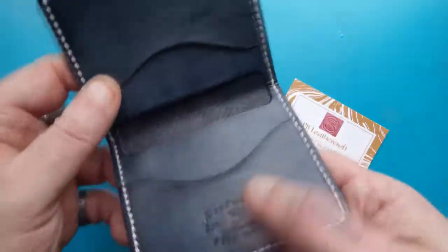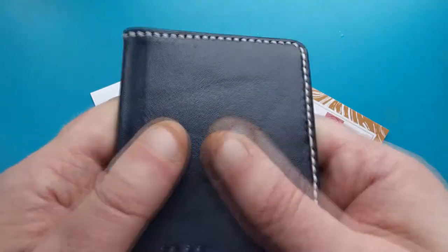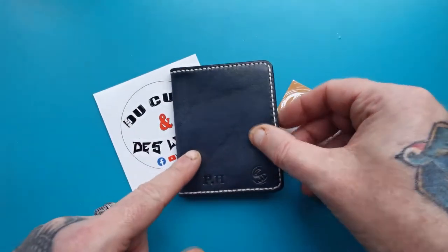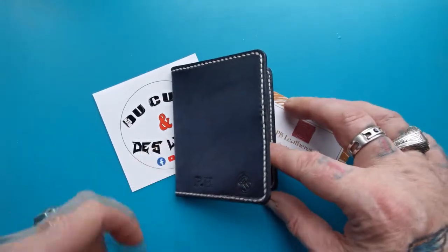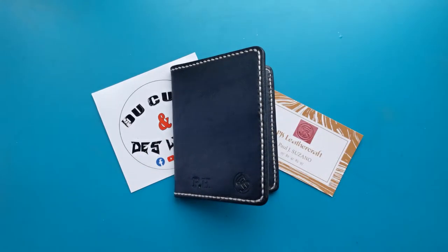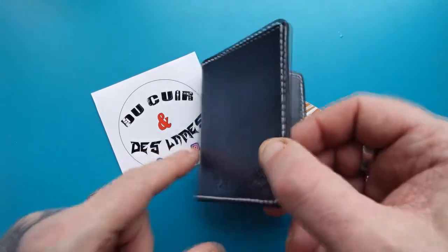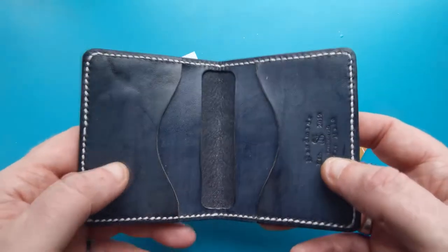If somebody sends me something nice like this I just can't get over it. For him to actually think about me and go as far as dyeing it the same color as my logo — I think that's just fantastic. He's a good guy, Paul. His channel is all in French and I do try to watch it as much as I can, but I have to put the translator subtitles on, and because of my slight brain injury I struggle concentrating.